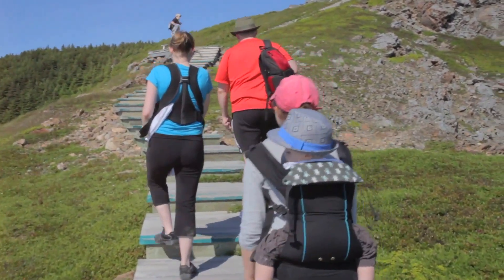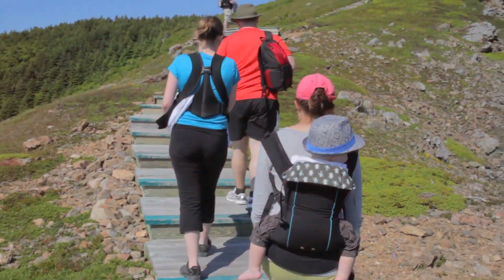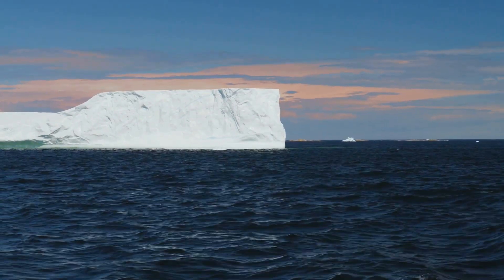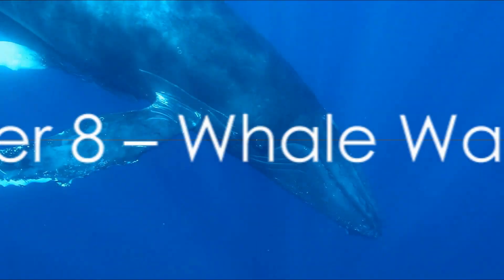Whether you're a history buff or a nature lover, Signal Hill has something to offer everyone. And if you're lucky, you might even spot an iceberg or two on the horizon. Just imagine standing atop this historical monument, gazing out at the same view that's been enjoyed for centuries. A visit to Signal Hill is a must for any family visiting Newfoundland.